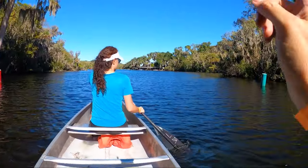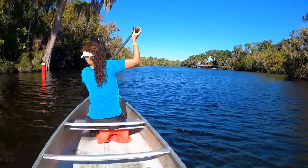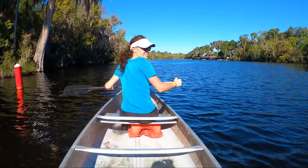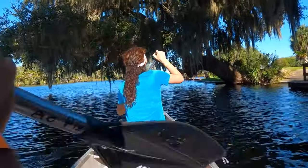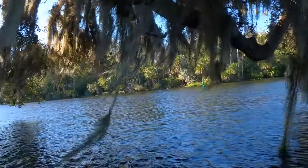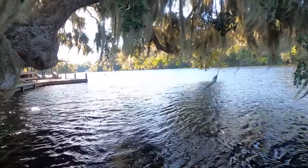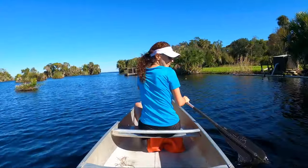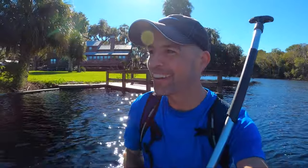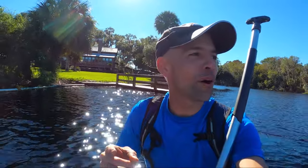I'm keeping my eyes peeled for alligators. Stroke, stroke, stroke! We really almost hit that dock because I was fumbling with the camera, but at the last minute Paul makes a swipe and we turn left and all is well.